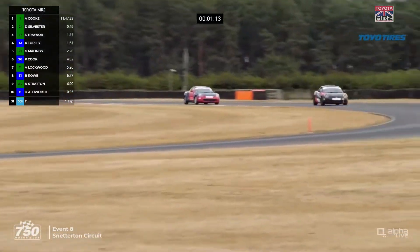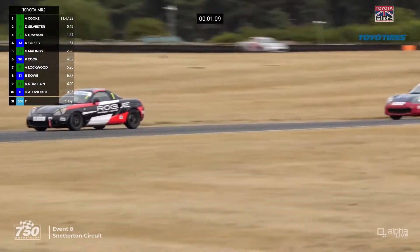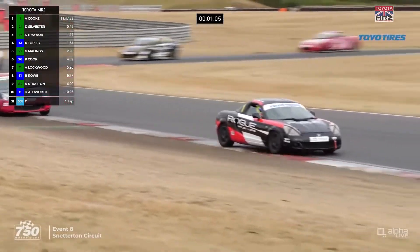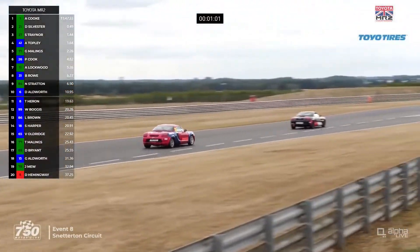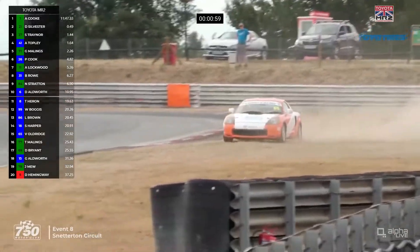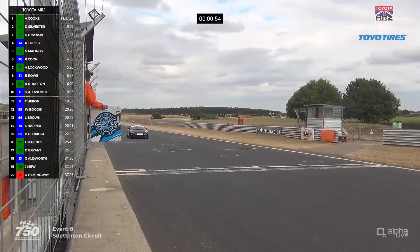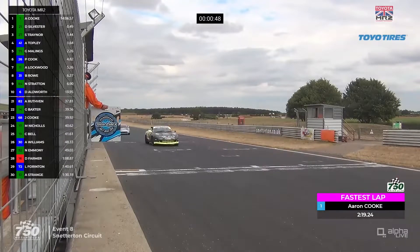Cook is using quite a lot of the kerb on the exit of the bomb hole as they come towards Corham for the penultimate time. Cook is pretty fast through Corham but also quite sideways. Running wide again — you've got to be a little careful doing that repeatedly. Another car off — it's Daniel Bryant again, we saw him off earlier on. Last lap board across the line. The gap is six tenths. A new fastest lap by the leader.